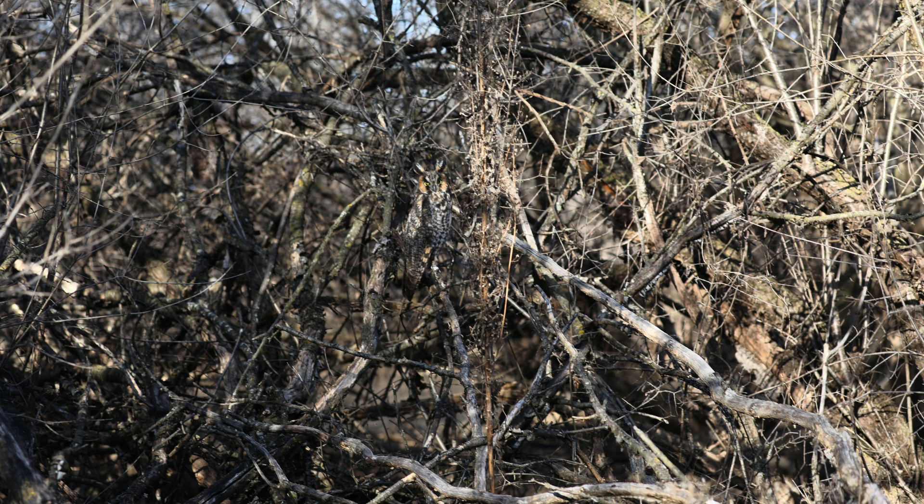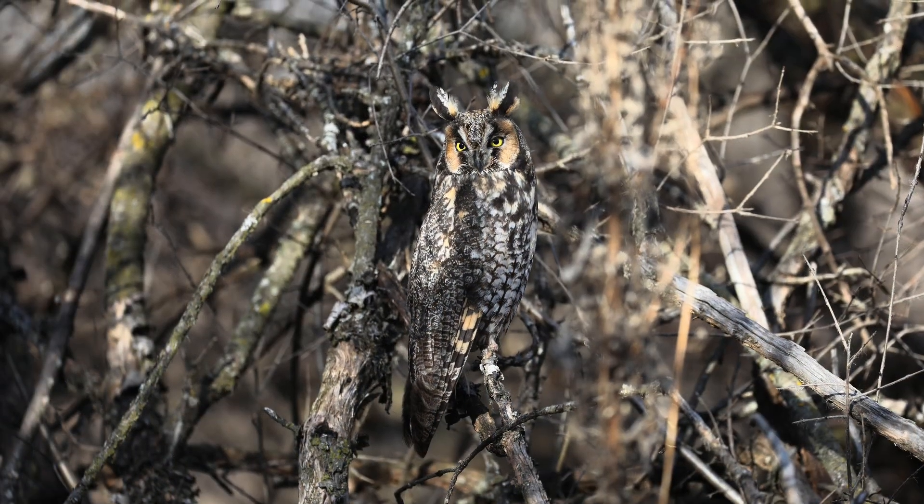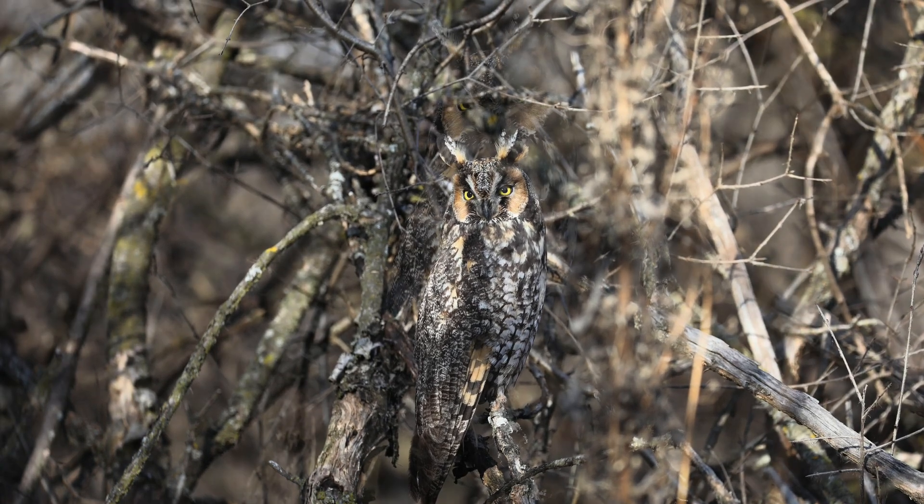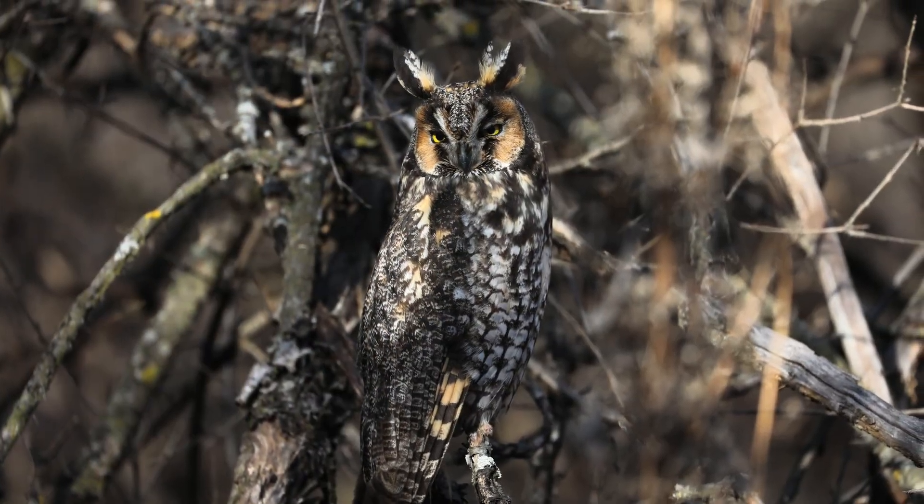A small ways away we found a well-camouflaged fourth owl which was another female. This owl was frozen in the tall thin position that they often take when approached. They can change their body shape and plumage quite a bit. Owls can dilate their pupils much more rapidly than humans and can even dilate one pupil at a time. If an owl's head was the size of a human's, their eyes would be the size of grapefruits.